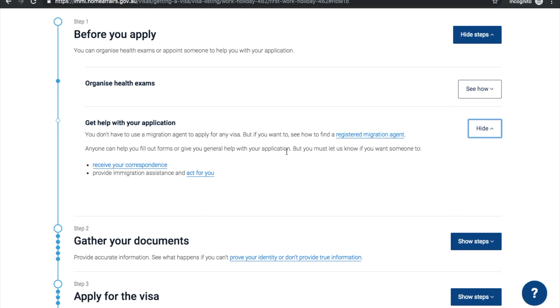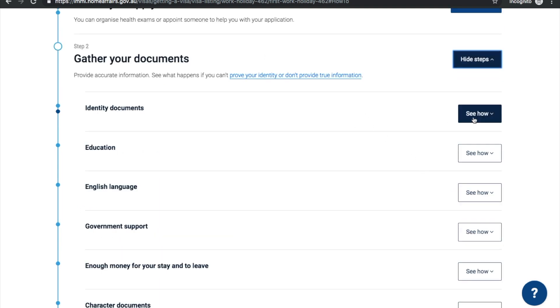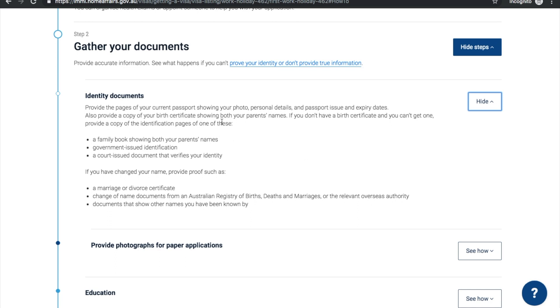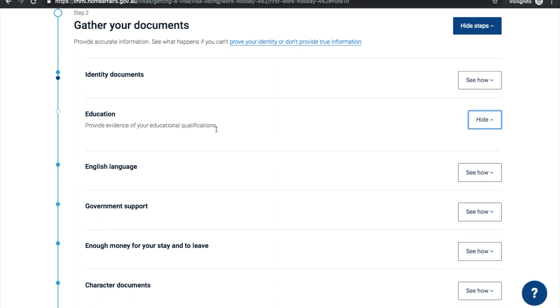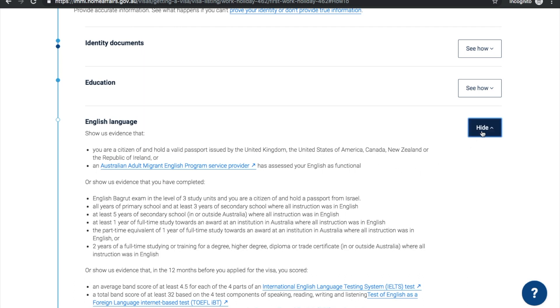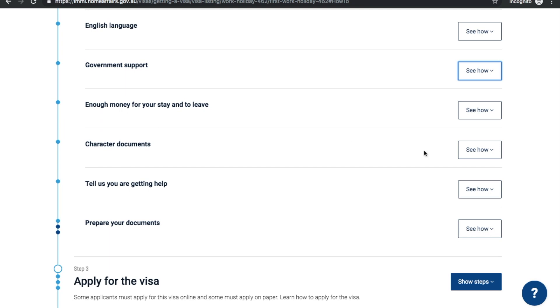Step two — gather your documents. Click 'Show Steps' and identify the documentation you need. You need the pages of your current passport showing your photo, personal details, issue date, and expiry dates. You'll also need a copy of your birth certificate. Check the education tab for evidence of your educational qualifications — we basically took pictures of our bachelor's degrees and posted them to our application. Make sure you check off the English language requirements. As US passport holders, we didn't have to worry about that.